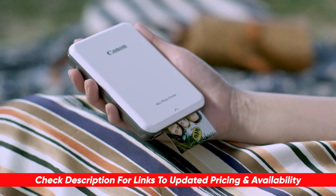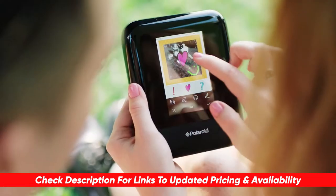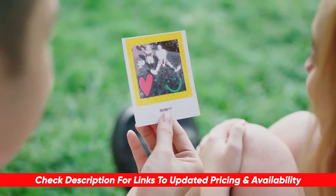So let's talk about three portable pocket printers on the market today that you should consider. I'll also be dropping all links to these products in the description so that you can snag your own at the latest deals when you're ready.